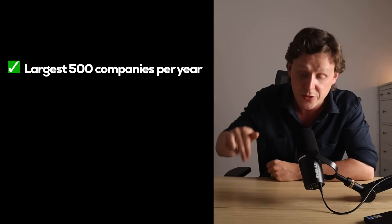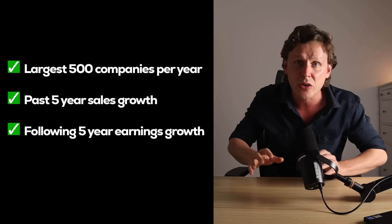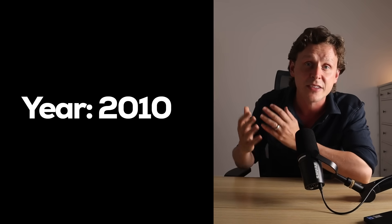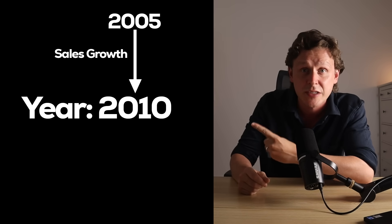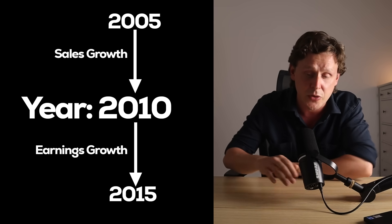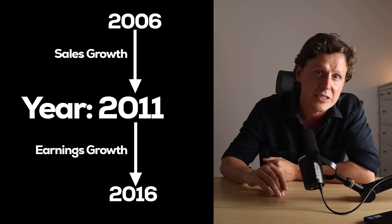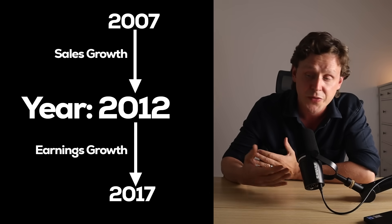I took the top 500 companies on the 2nd of January of each year, calculated their five-year sales growth for the previous five years, and then their five-year earnings growth for the following five years. So if we took 2010 as an example, I had the top 500 stocks in 2010, along with their past five-year sales growth from 2005 to 2010, and their following five-year earnings growth from 2010 to 2015. I applied that same principle to every individual year — for 2011, that would be sales growth from 2006 to 2011, and earnings growth from 2011 to 2016, and so on. What we end up with is a massive data set showing how much each stock grew their sales for the previous five years, and then went on to grow their earnings over the following five years.